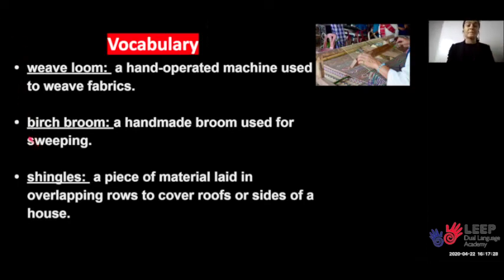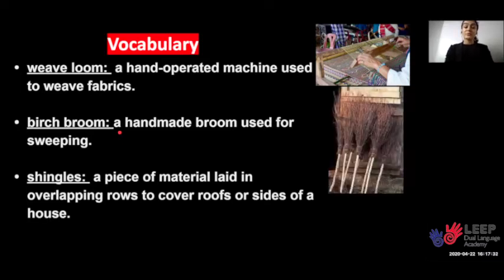The next word is birch broom. A birch broom is a handmade broom used for sweeping. Now I have made my own mini birch broom. Let's pretend to sweep the floor with our birch broom.